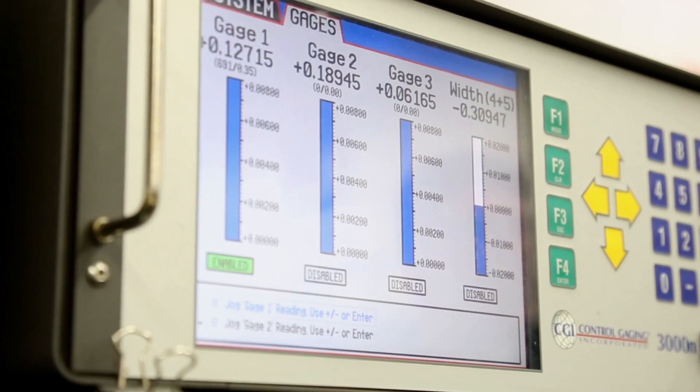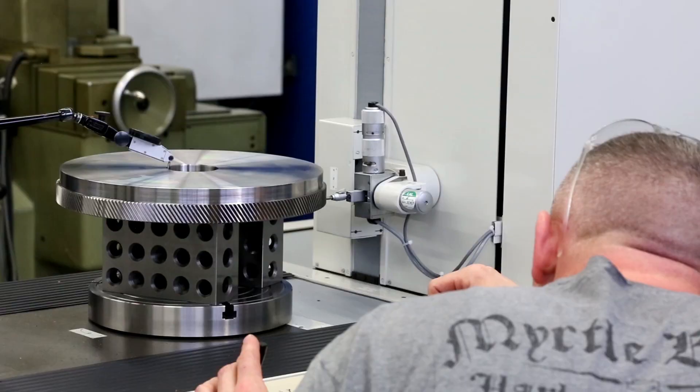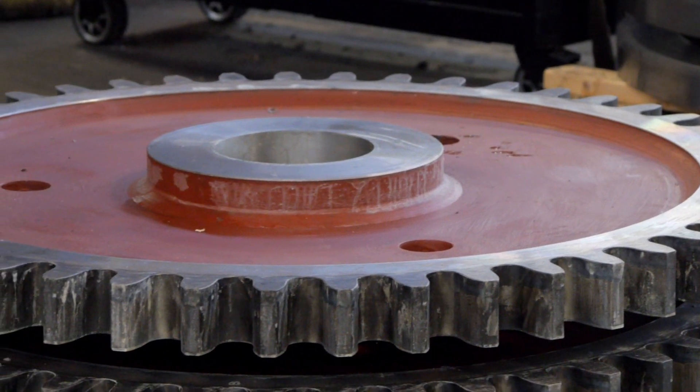This includes inspecting our gears in climate-controlled laboratories, using the most modern inspection equipment and stringent process control to offer higher quality gears at a lower cost.